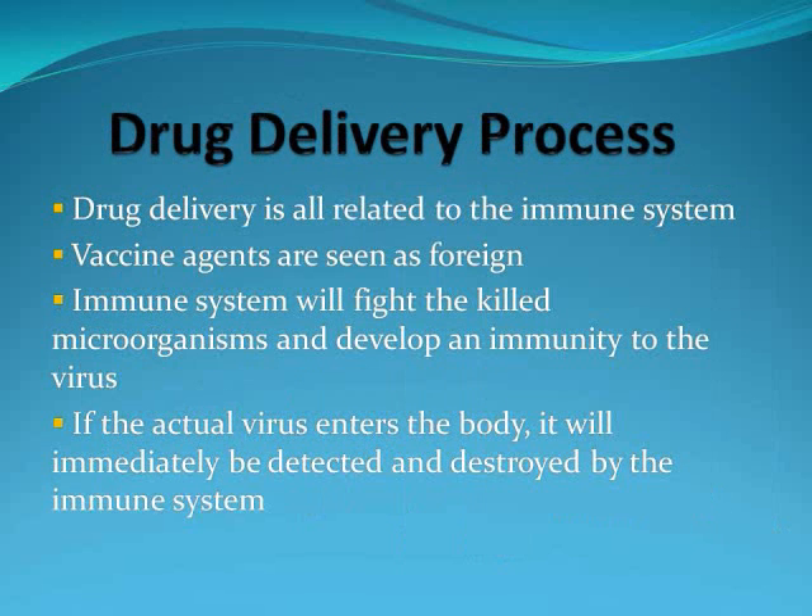Drug delivery is all related to the immune system. When a vaccine is injected into the body, it is seen as a foreign invader. This will cause the B cells to start producing antibodies to kill the vaccine. Once the vaccine has been killed, these B cells will die. But some of the B cells will remain and they will become memory B cells, meaning that when the actual virus attacks the body, it will immediately recognize the virus and kill it. This is the principle behind vaccination. Without these memory B cells, vaccination would not be possible.